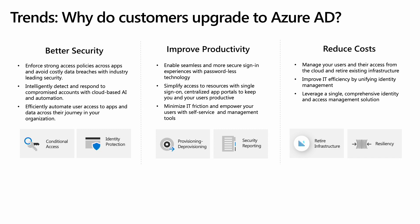Security is improved by strong access policies, intelligent detection and response to compromised accounts, and efficient automation of user journeys in your organization. Users have less IT friction by leveraging passwordless solutions, centralized application access and self-service, thus increasing their productivity. And it's also a good time to focus on saving money via modernization, by using what you already own and cutting down on costly, resilient infrastructure, while making significant improvements to your identity and access security.